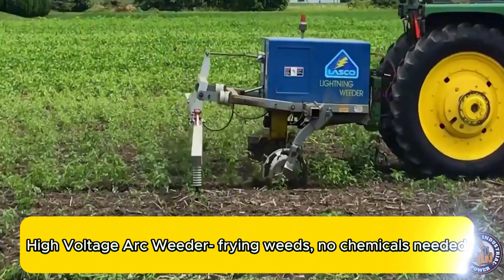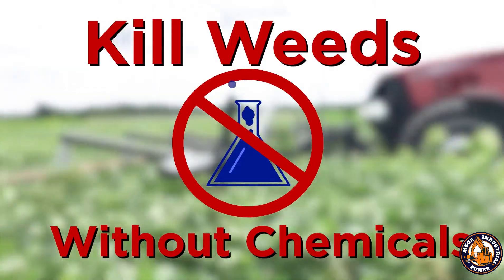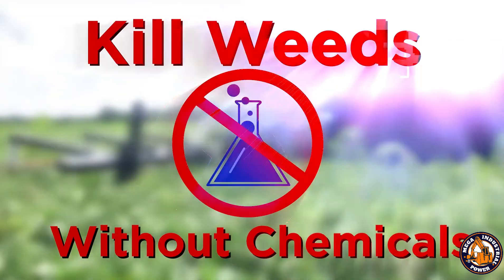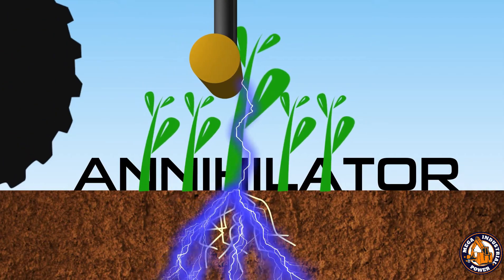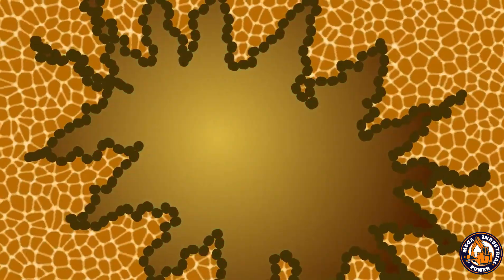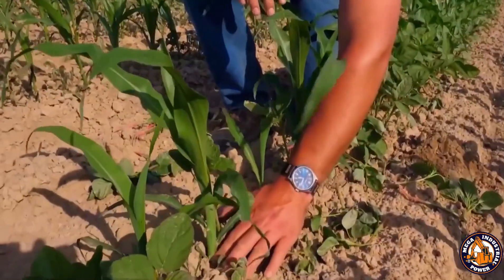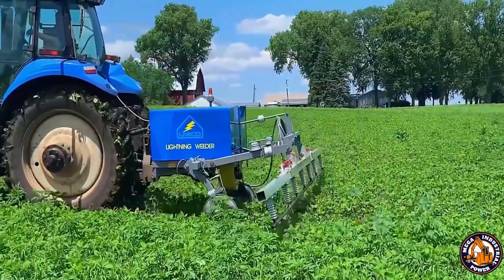When it comes to weeding, most people reach for herbicides. But not this machine. The high voltage arc weeder eliminates weeds using electricity — it zaps them. By delivering a high voltage arc through the plant's stem and leaves, it disrupts cellular structure and kills the weed from the inside out.